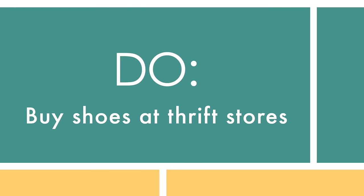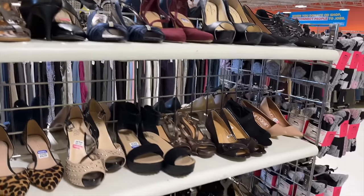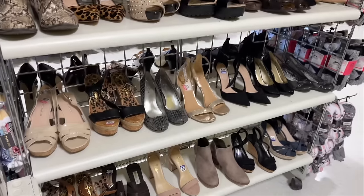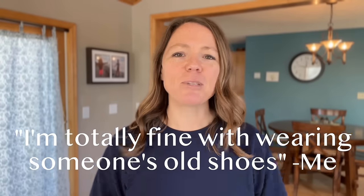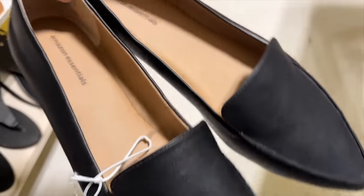Do buy shoes at thrift stores. If you can get over the grossness of putting your foot in someone else's used shoe, this is a great way to buy shoes — especially for events or when you're not sure if you'll actually wear them. I've totally gotten over it. Generally, try to find shoes that aren't super gross and worn out — you want them in fairly good shape, like those boots I saw this morning that I put back. If you're a size nine and you live near me, go get them — they looked barely worn.